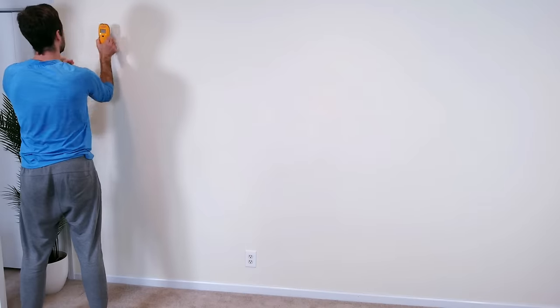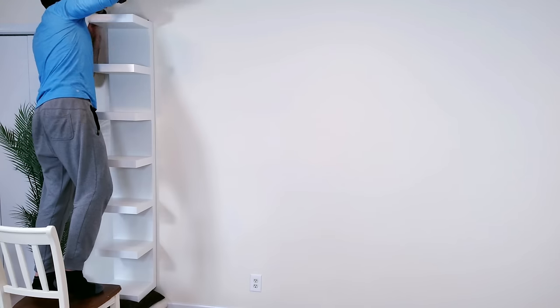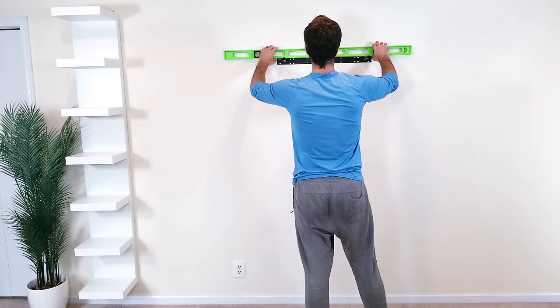Once everything was assembled it was time to hang things. I'll be putting the shelf unit on the left-hand side about eight inches off the ground, and next I'll be installing the floating shelves to the right at staggered heights.